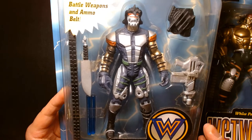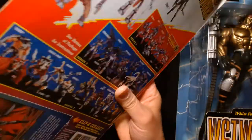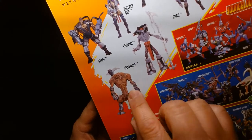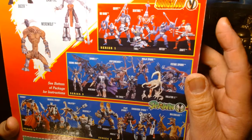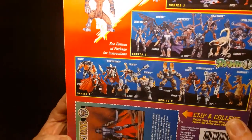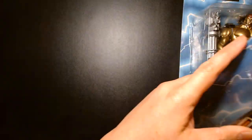Besides the other Spawn action figures, the Wetworks series was super popular — so popular that they spawned a second series pretty soon after this one. The line included Grail, Vampire, and Werewolf, with Werewolf being a much larger figure with a gigantic bubble. McFarlane was also tapping into Youngblood, which was Rob Liefeld's comic. The Spawn line was also ongoing. Much like the older GI Joe figures, you even got a file card here talking about Grail.